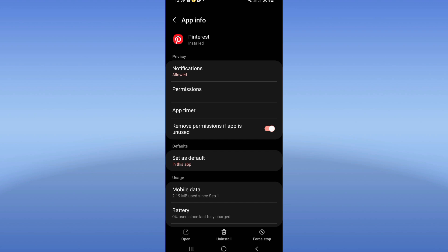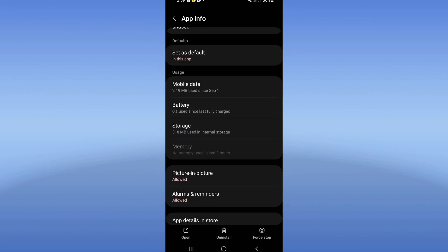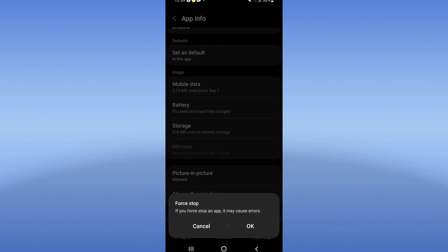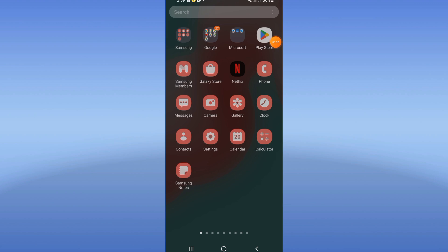You're going to see a list. Click on Storage, then click Clear Cache. Go back, click on Force Stop, and click OK. Now go to the Play Store or App Store and try to update your Pinterest. Then restart your mobile phone.